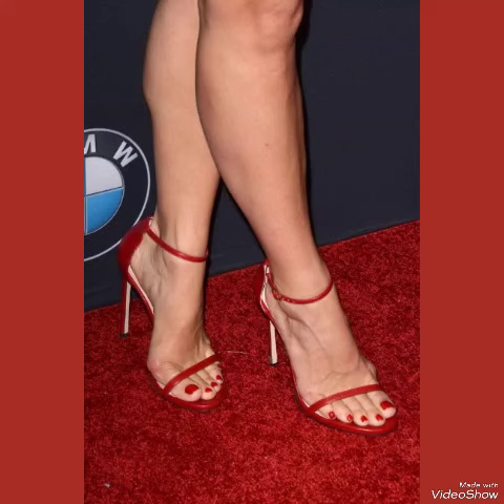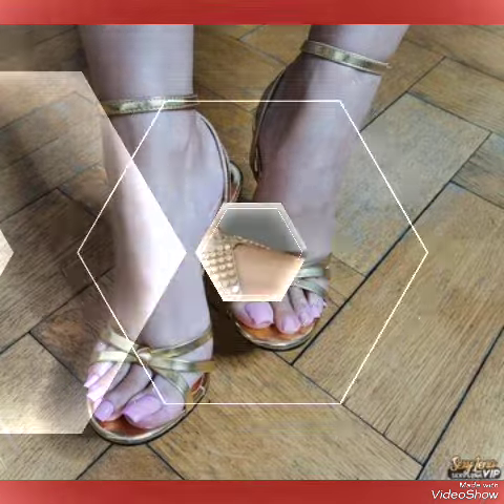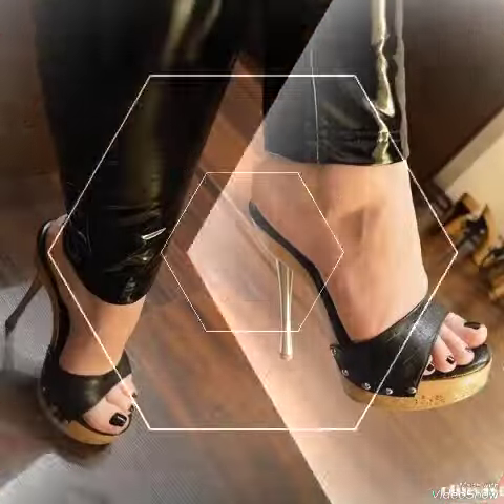Hello my viewers, how are you? I hope you are fine and doing well and enjoying the best conditions of health. Welcome back to my YouTube channel, the Glamour Channel. In this video you can see the beautiful colors with beautiful designs of high heel sandals. I suggest you must watch this video till the end for more designs and more ideas.